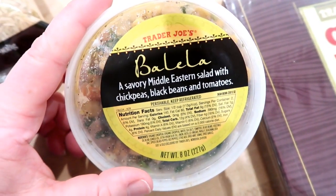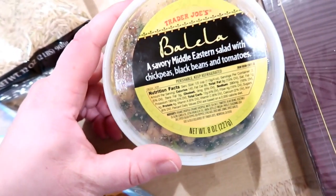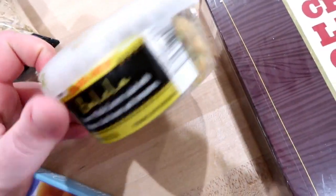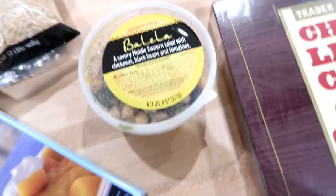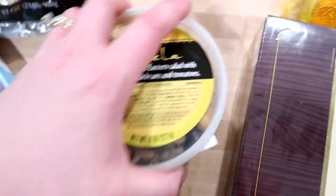I haven't seen this before at Trader Joe's, but I haven't been there in a while. This is balela, a savory Middle Eastern salad with chickpeas, black beans, and tomatoes — I thought that looked really good. I don't always buy a lot of pre-prepared wraps and salads like this, but when I go to Trader Joe's I know their products are really good, so I kind of splurge on those.